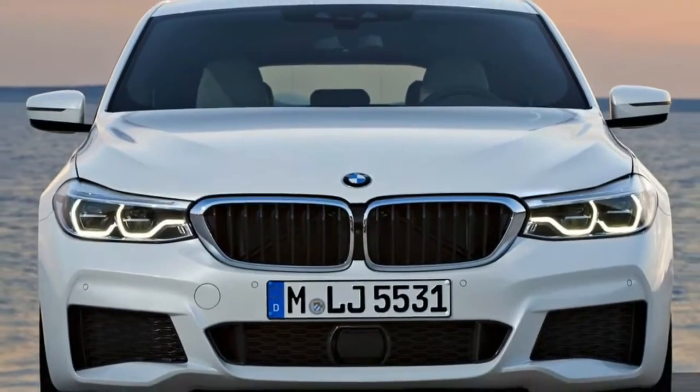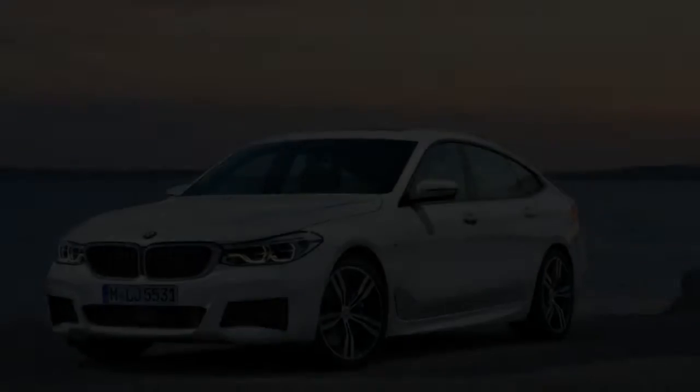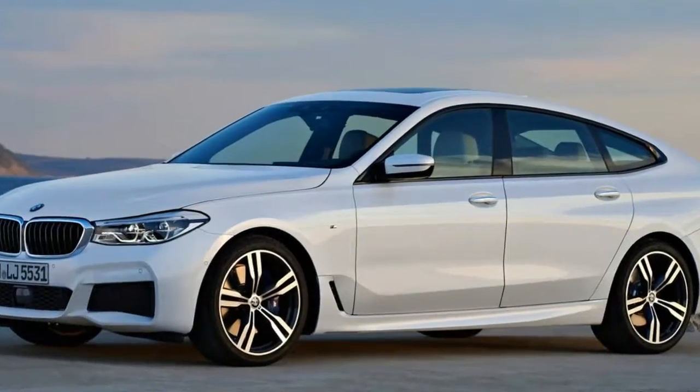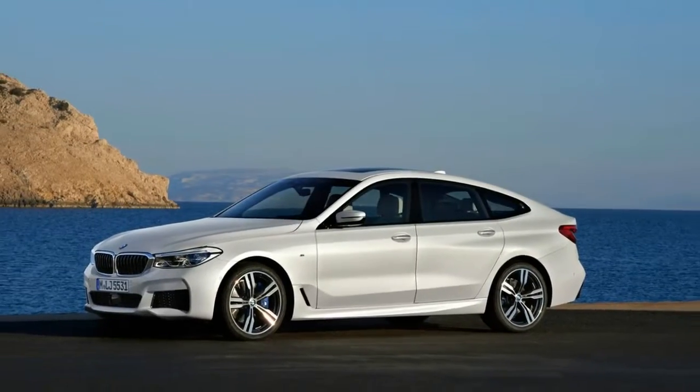If you've wondered why the successor to the BMW 6 Series will be called the 8 Series, even though it will be virtually identical in size, it's because of this car. The 6 Series Gran Turismo is moving up from its previous 5 Series designation and taking on the number that once denoted BMW's sexiest coupes.